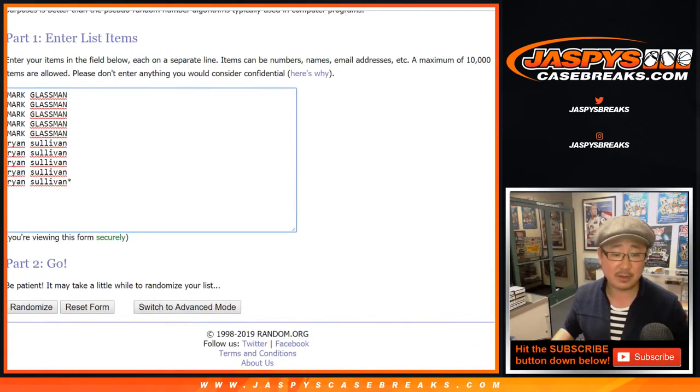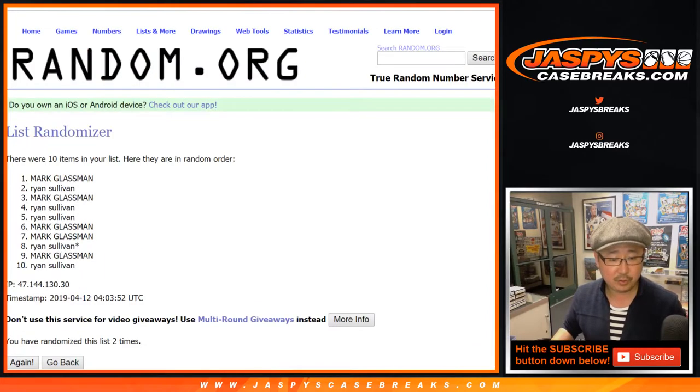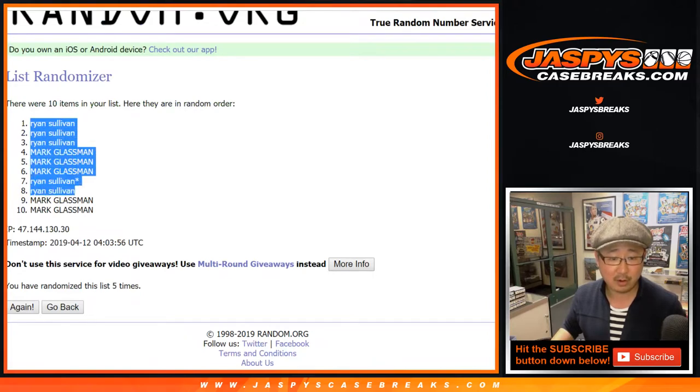Two and a three. Running the randomizer five times for each list. After five times, the results are: Ryan, Ryan, Ryan, Mark, Mark, Mark, Ryan, Ryan, Mark, Mark.